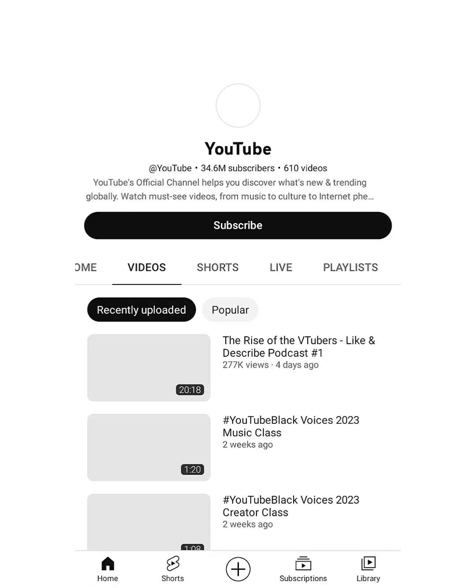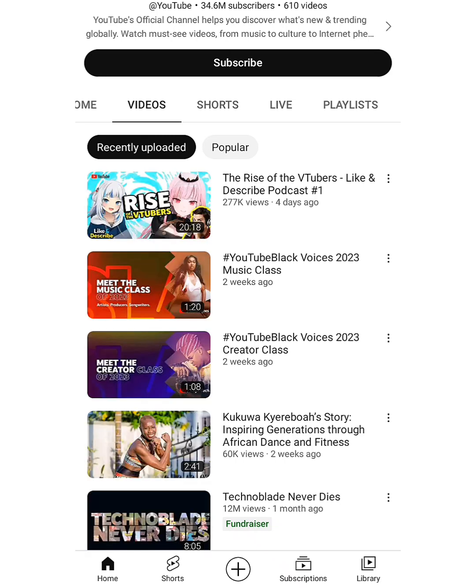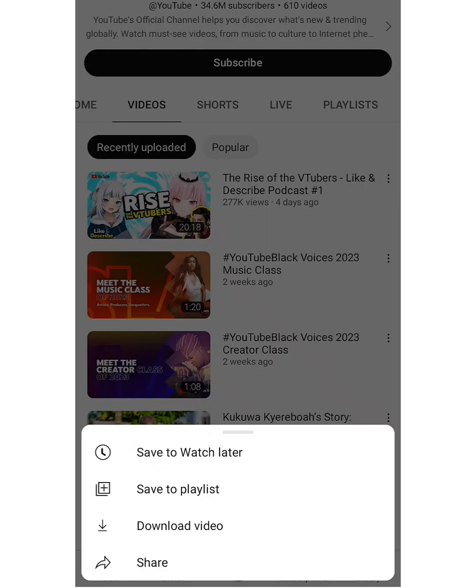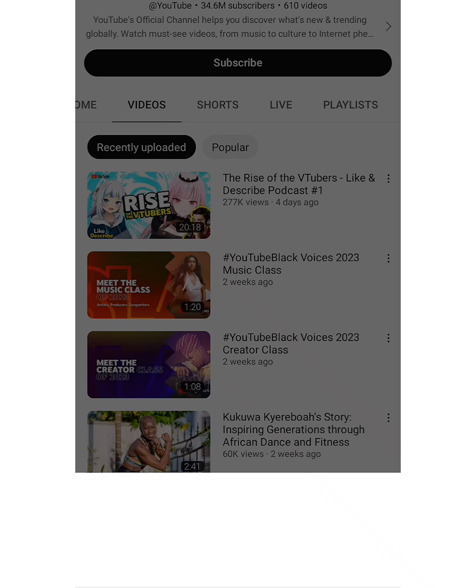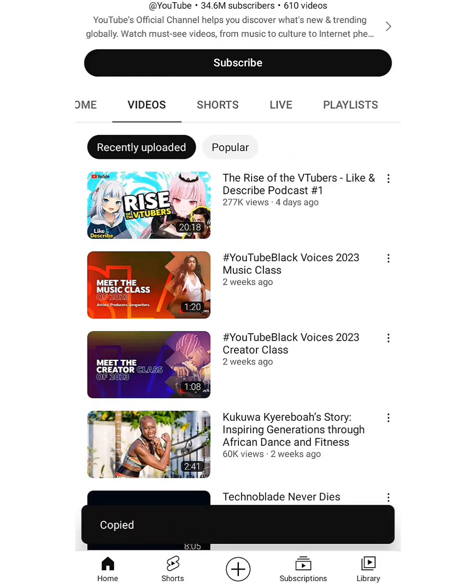After it has loaded up, you're going to be copying links to paste. After you've gotten to YouTube and seen a video, click on the Share icon, then click on Copy Link. You've now copied the link. You need to come back to the adpaylink website after you've done that.